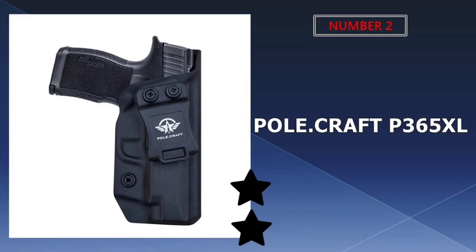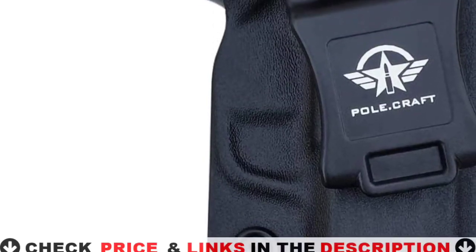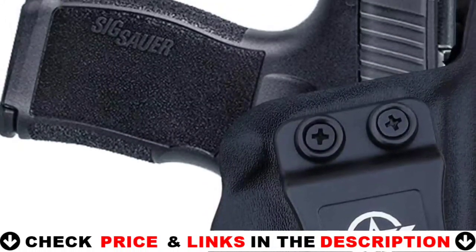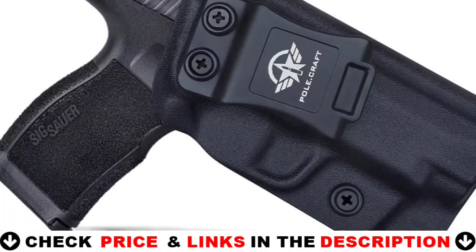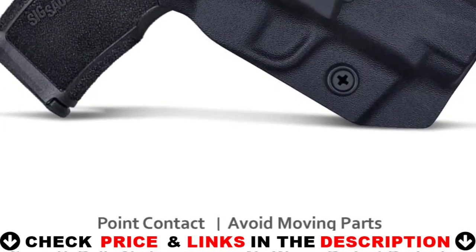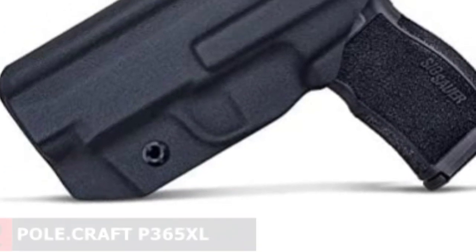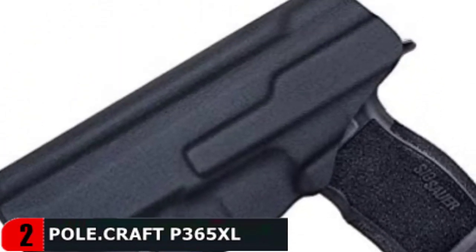Our second best holster for P365 XL is the Polecraft P365 XL Holster. The P365 XL Holster IWB by Polecraft Store is made with 0.08 kydex. It is a great deal for people who are new to the concealed carry world and tend to go for a cheaper holster first. It is important to remember that a good holster is an investment — it should be comfortable, secure, protective, and durable. This is what the Polecraft IWB Holster offers.